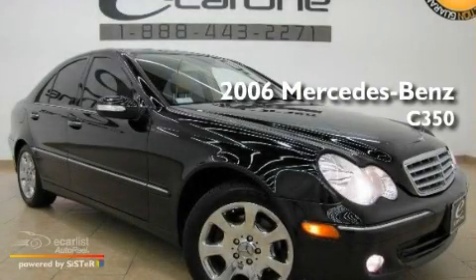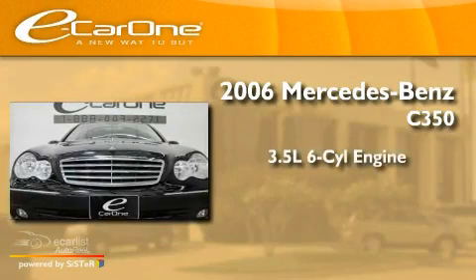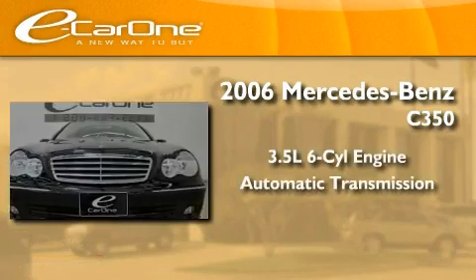This is a 2006 Mercedes-Benz C350. It has a 3.5-liter six-cylinder engine and an automatic transmission.